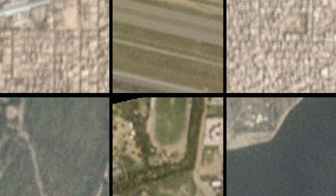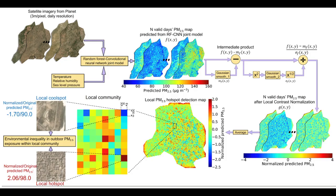The advancement was made by using a technique called residual learning. The algorithm first estimates the levels of PM2.5 using weather data alone. It then measures the difference between these estimates and the actual levels of PM2.5, and teaches itself to use satellite images to make its predictions better.